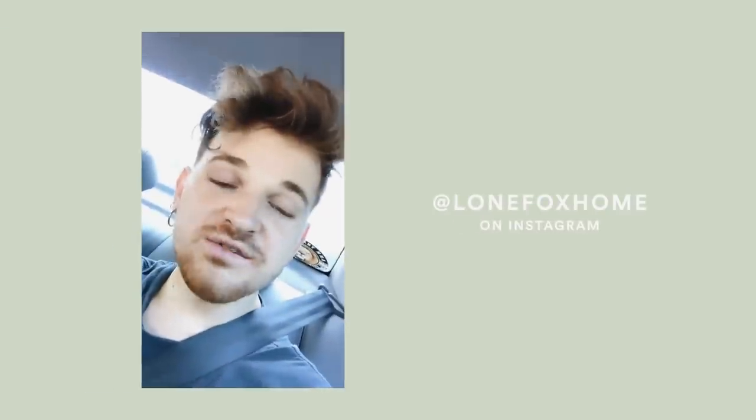Hi guys, it is Drew here from Lone Fox and I am back for my wisdom tooth removal process. If you guys didn't know, I actually got my wisdom teeth removed on Friday.